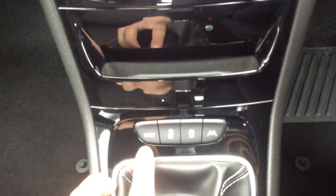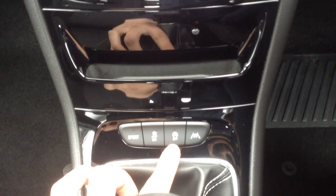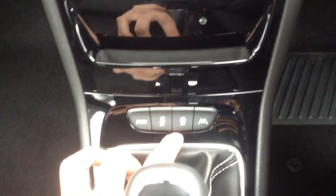We've also got a sport button which turns off the traction control. The car is also stop-start, making it more economical, but that can be turned off as well.